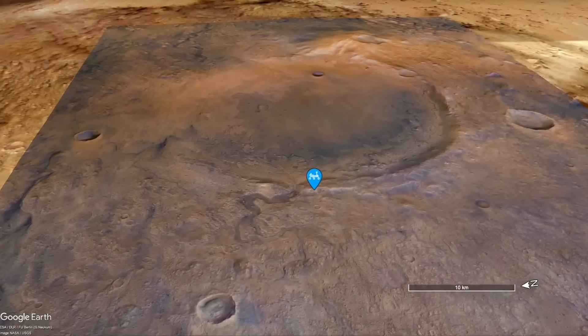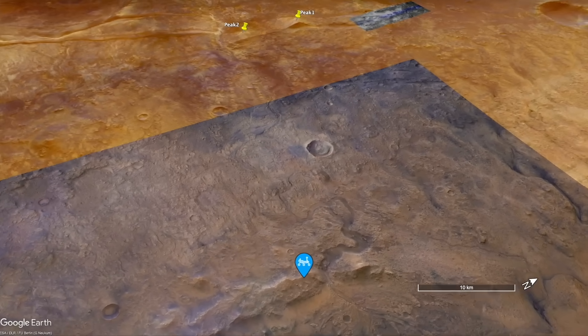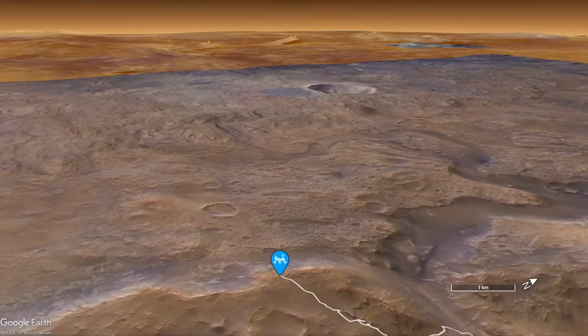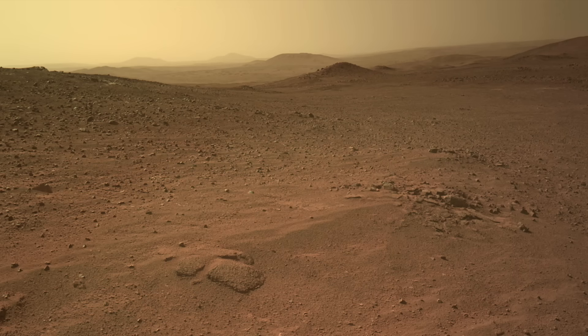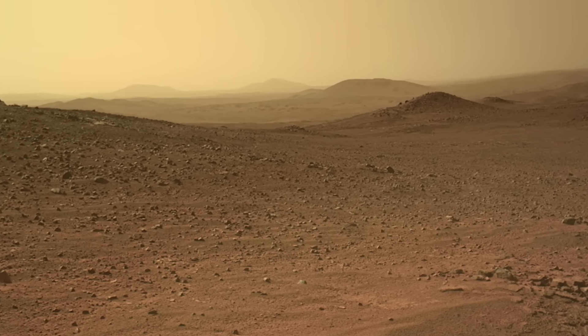Perseverance is about to drop over the rim of Jezero Crater to investigate the location dubbed Witch Hazel. The remarkable views it got of distant terrain from the highest point in its journey probably will never get better — a reality faced by every mountain climber, whether human or machine.